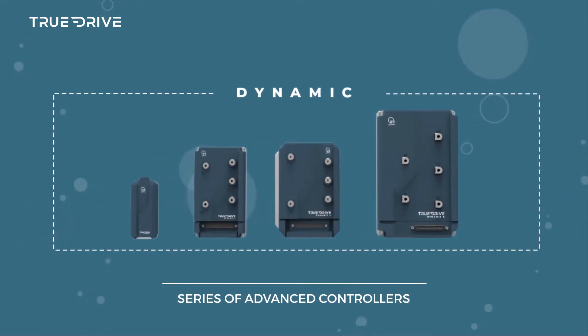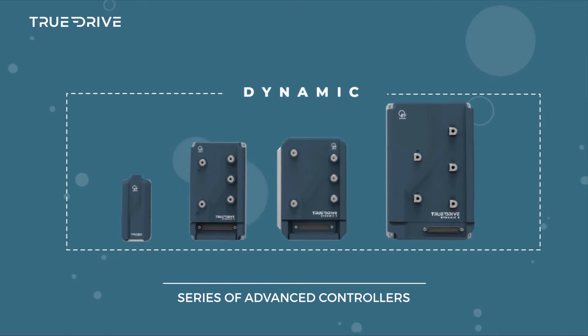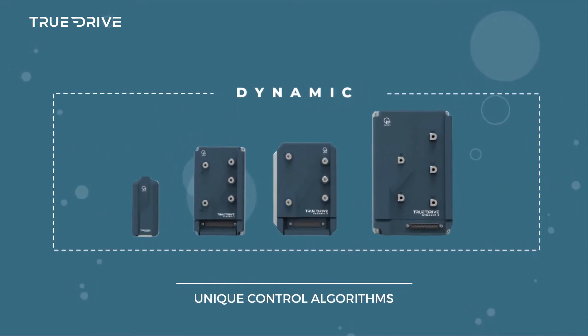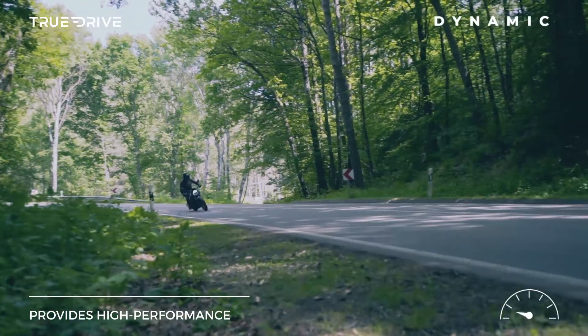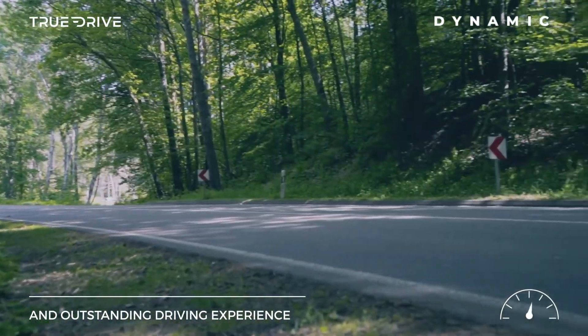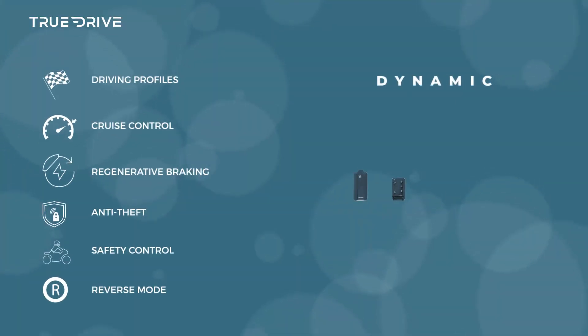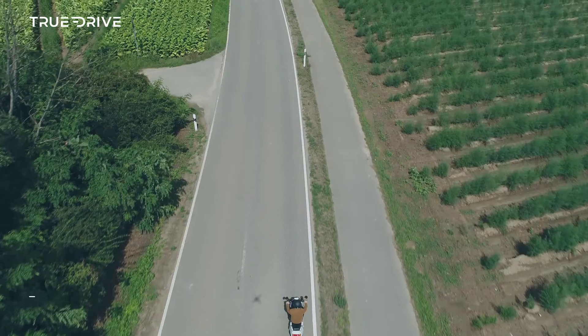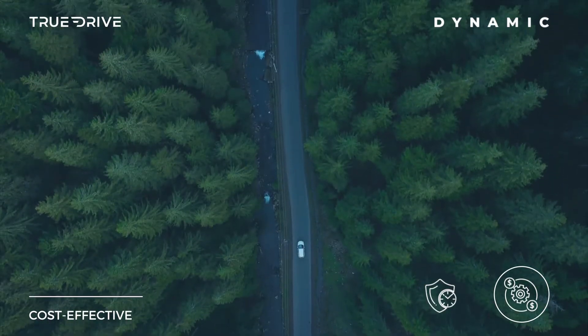The TrueDrive Dynamic is a series of advanced controllers designed to easily integrate with any e-motor. Using unique control algorithms, it provides high performance and an outstanding driving experience. The Dynamic Series offers comprehensive functionality, extensive customization options, and top-level reliability while being cost-effective.